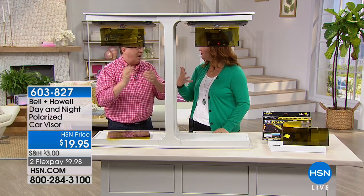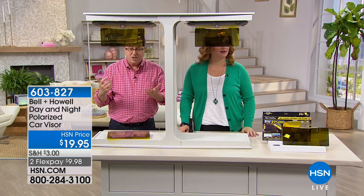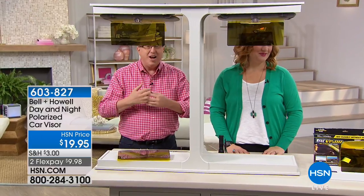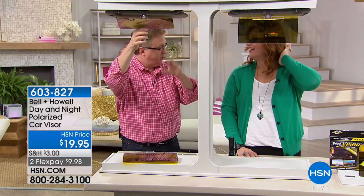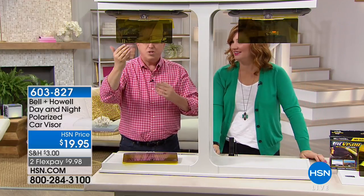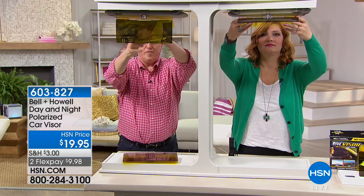I wanted to bring Robin over because I think about buying two today — one for the driver side and one for the passenger side. When I'm driving, if the Sun is glaring in my wife's eyes she's not in as good a mood. She drives east into Oldsmar every morning and this way the Sun is not going to be in her eyes, not going to cause that glare, not going to cause that discomfort.